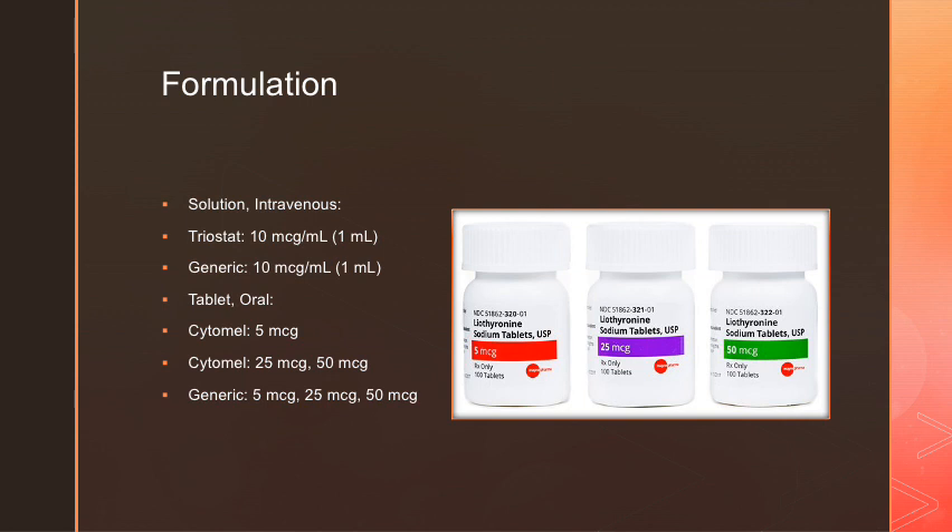The formulations for liothyronine include the intravenous form, which comes as Triostat at 10 micrograms per milliliter in a 1 milliliter dose, and an oral tablet in the forms of 5 micrograms, 25 micrograms, and 50 micrograms.